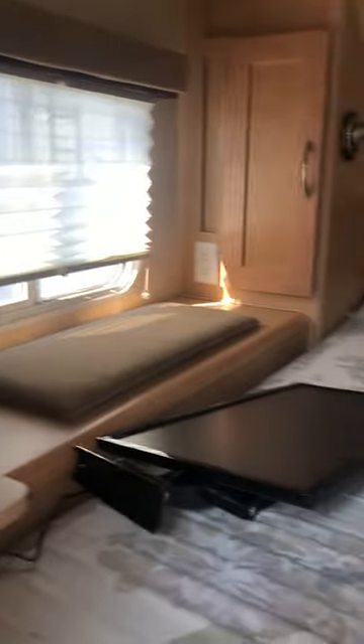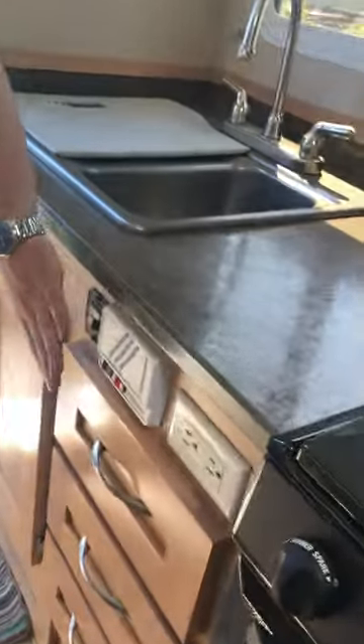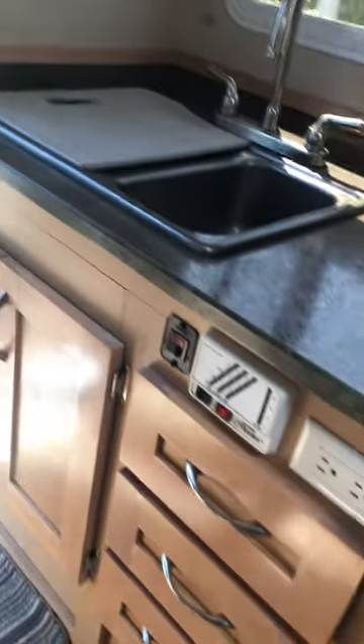Lots of extra storage as soon as you come into the bedroom. You're going to have storage on either side, and you will get a little cubby on your right-hand side in the corner as well. You'll have a little bit of storage right underneath your dinette as well as under one of the booths. You can check all your tank levels and everything, and your water pump is all controlled in here, as well as your water heater.